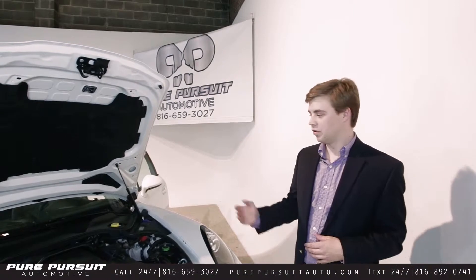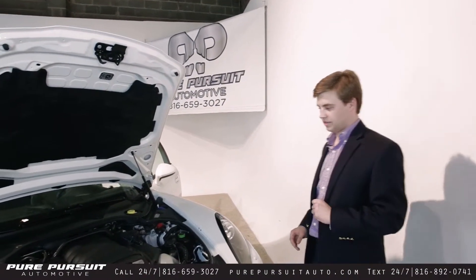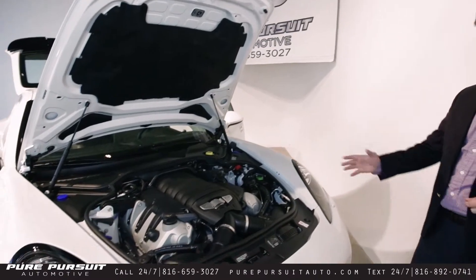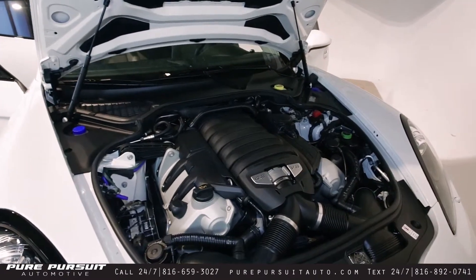Hey guys, Michael here with Pure Pursuit Automotive and I want to talk you through our newest acquisition, a 2013 Porsche Panamera GTS. The GTS has a 4.8 liter V8, naturally aspirated, makes 430 horsepower.